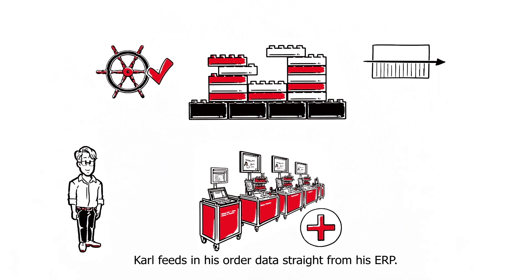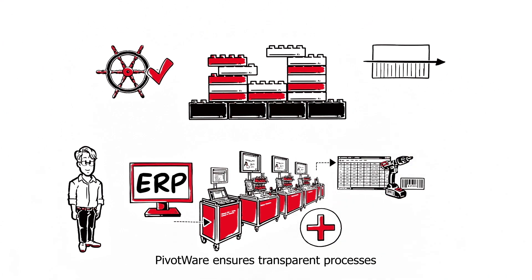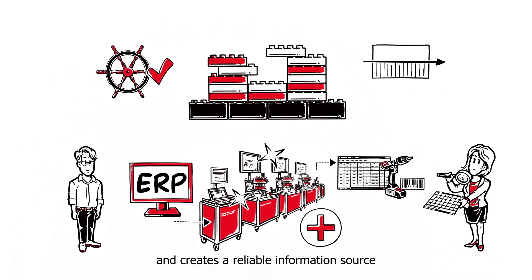Karl feeds in his order data straight from his ERP. By recording and evaluating all work products, Pivotware ensures transparent processes and creates a reliable information source for his colleague Sabrina from management.